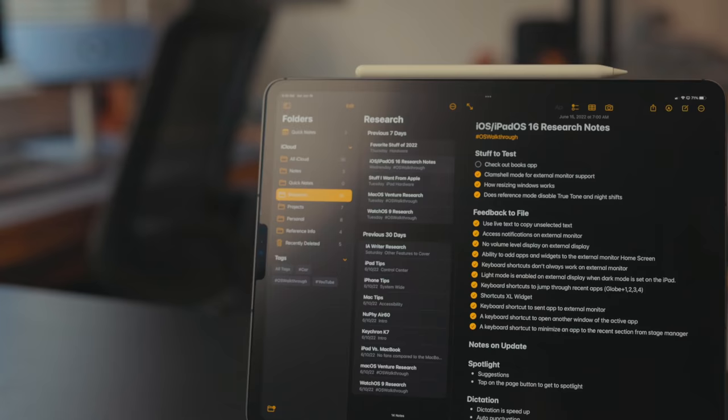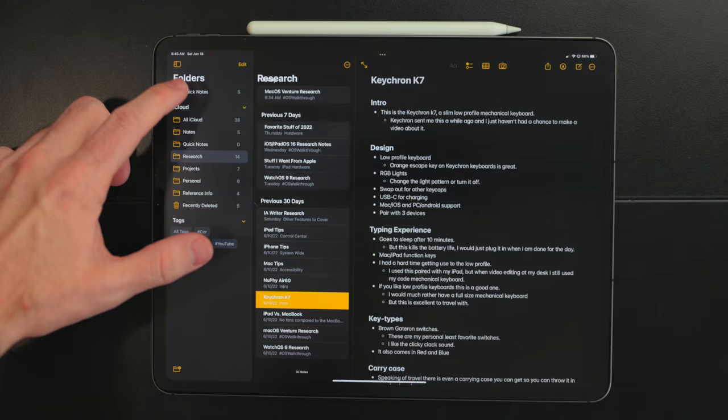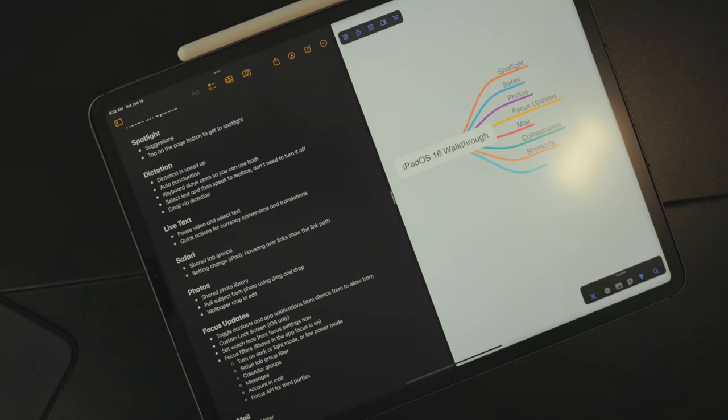Having all this information is great, but what do you do with it? I'm currently using the Notes app, and it's a really good note-taking app if you want rich text, nice formatting, and the ability to drag and drop images and links with nice previews. Right now I have a big document with stuff I need to test, feedback I need to file — there's a Feedback app on the betas for filing bug reports and suggestions — and all the notes for features I've found that are new or changed. As I use iPadOS 16 throughout the summer and find something new, I just add it to this document.